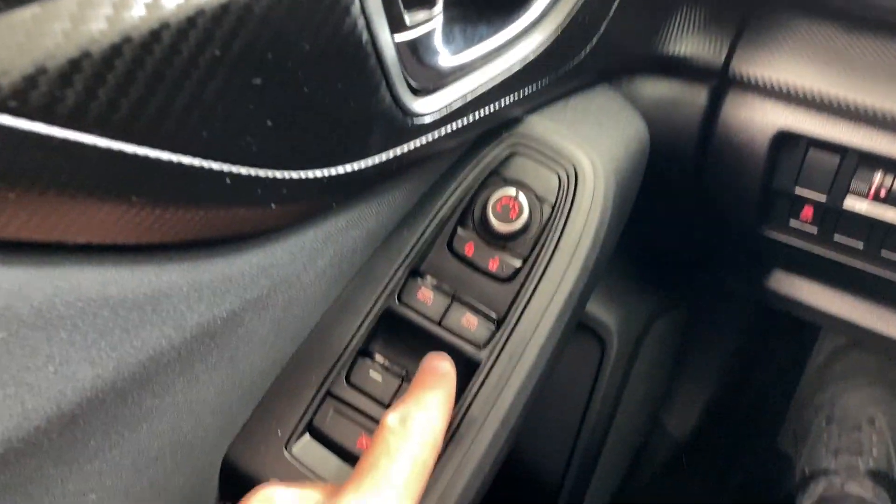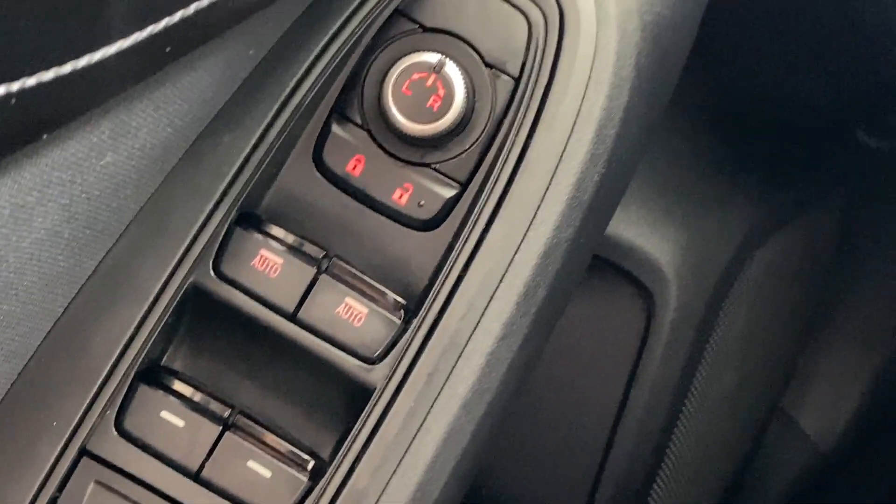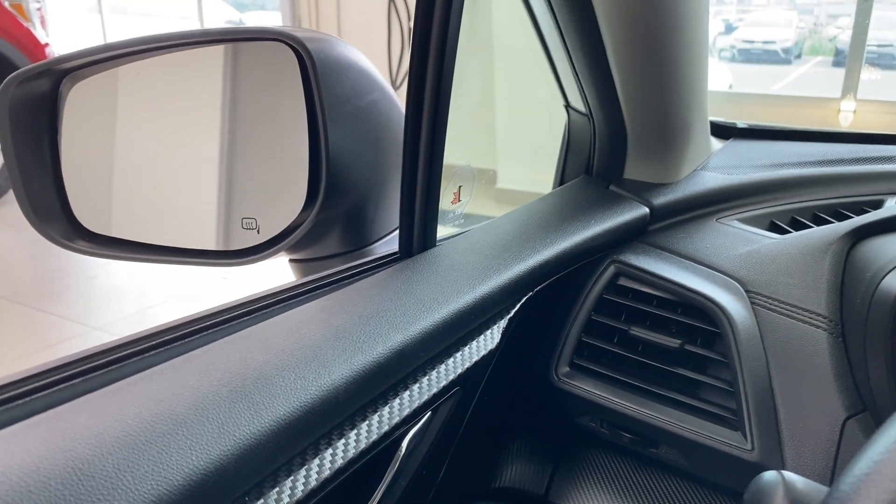We talked about the power windows — they are auto power windows in the front, and power mirrors, all the stuff you would expect. Heated mirrors, of course, because this is a great all-weather car.